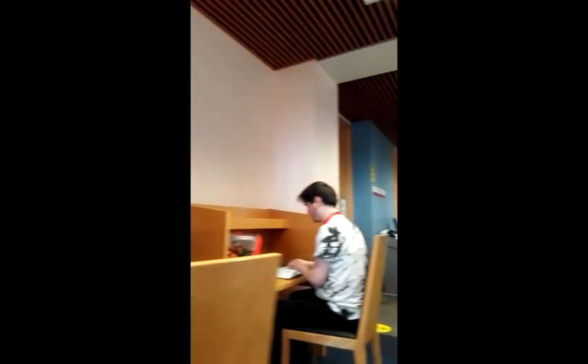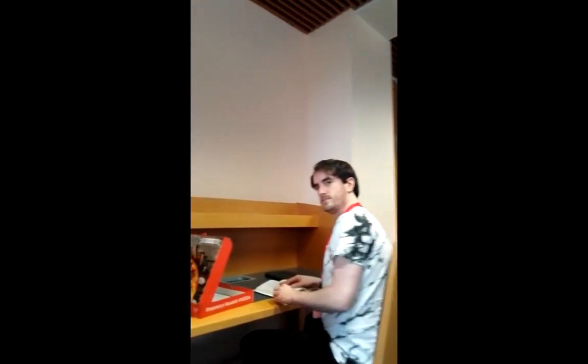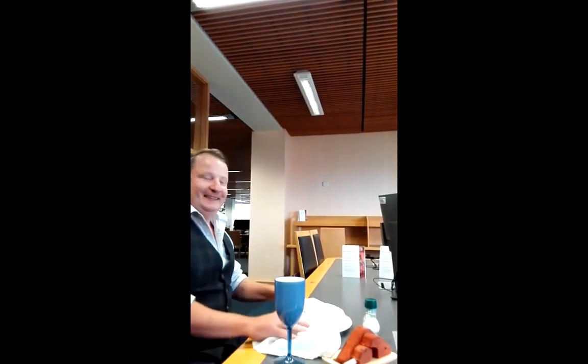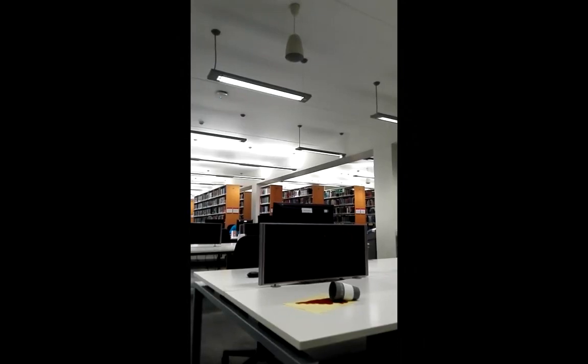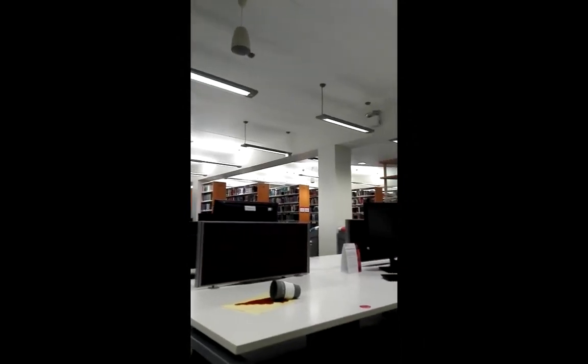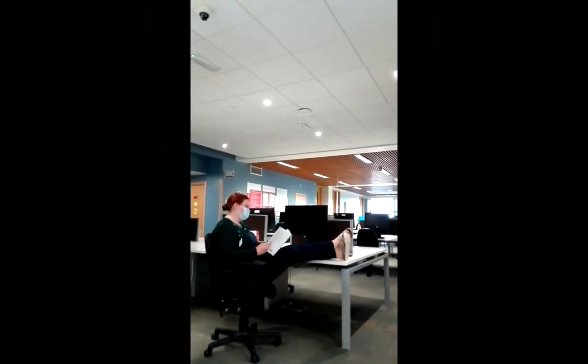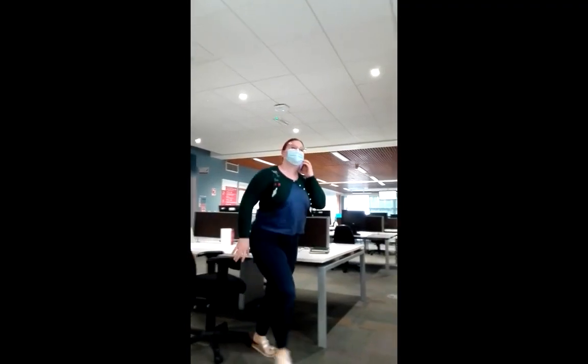In order to maintain a pleasant study environment for everyone, we'd ask that you don't eat in the library, even snacks like crisps or fruit. You're welcome to bring drinks into the library, but please ensure they have covered lids and that you tidy up after yourself. If you could take any phone calls on the stairwells rather than on the floor, that would be great — although it will mean we no longer get to hear about what you get up to at the weekend.